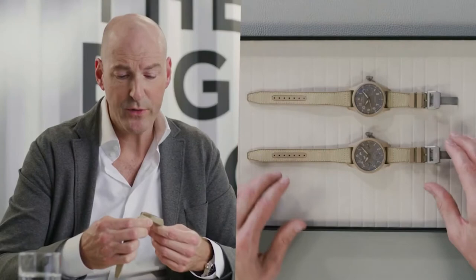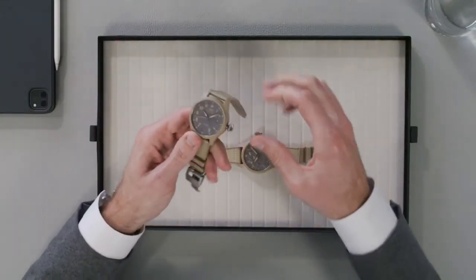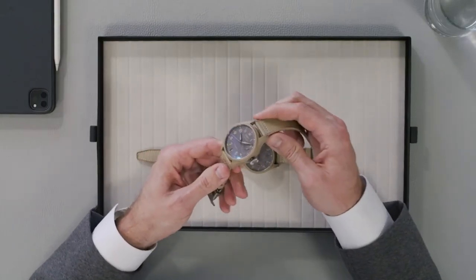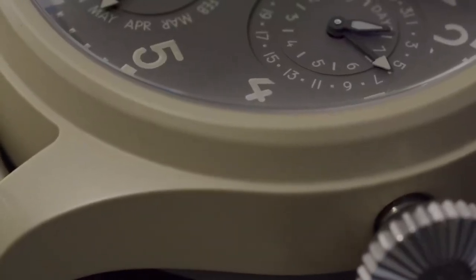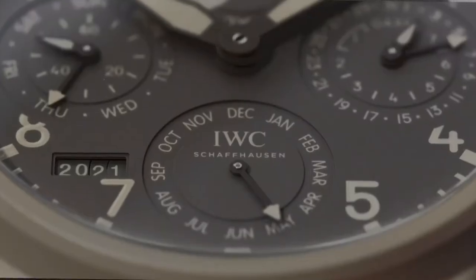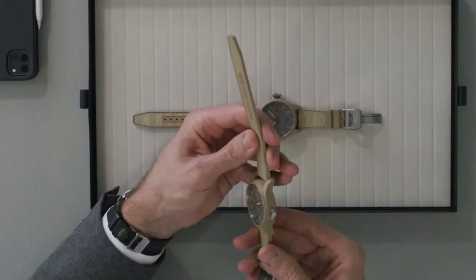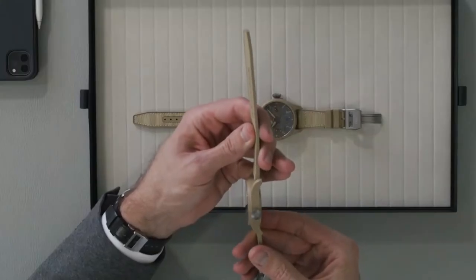IWC is known for ceramic cases since the 80s. Moving to a beige color was an important step for us in 2019, and this specific color is achieved by mixing zirconium oxides with other metallic oxides, resulting in this very subtle and very distinguishing beige.